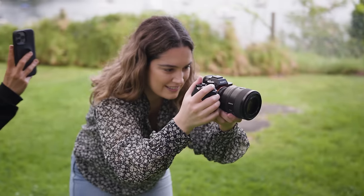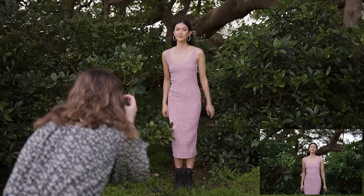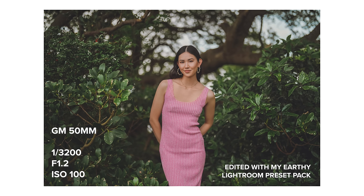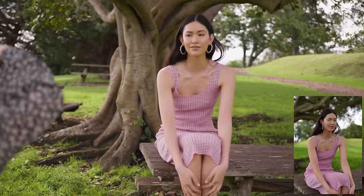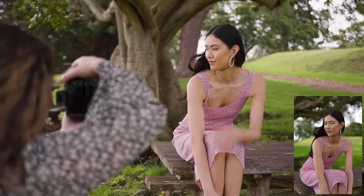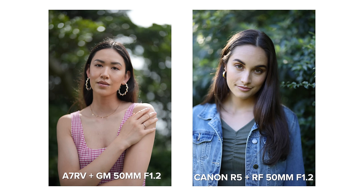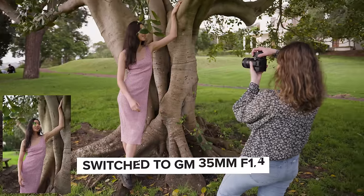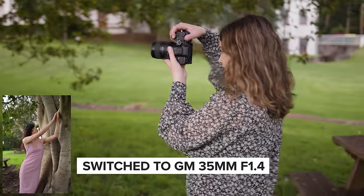The A7R5 has 693 phase detection autofocus points and can shoot up to 10 frames per second in compressed raw. I'm being extremely liberal with how many photos I'm taking to see how the buffer is, if the autofocus can keep up, and just to see how it feels using this camera on location. Even when taking burst photos of Pearl walking around, the buffer never got in the way of our photoshoot. I tried both V90s and CFexpress Type-A cards during the photoshoot and I was shooting in raw plus JPEG.